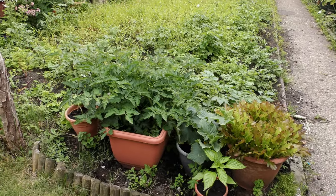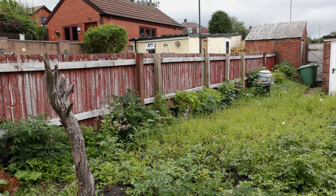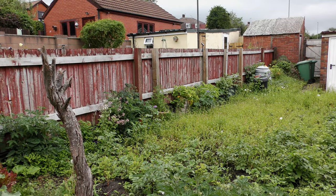The lettuce is finally growing, tomatoes are going like the wind, and the furthest one up against the fence actually has little tomatoes on there.